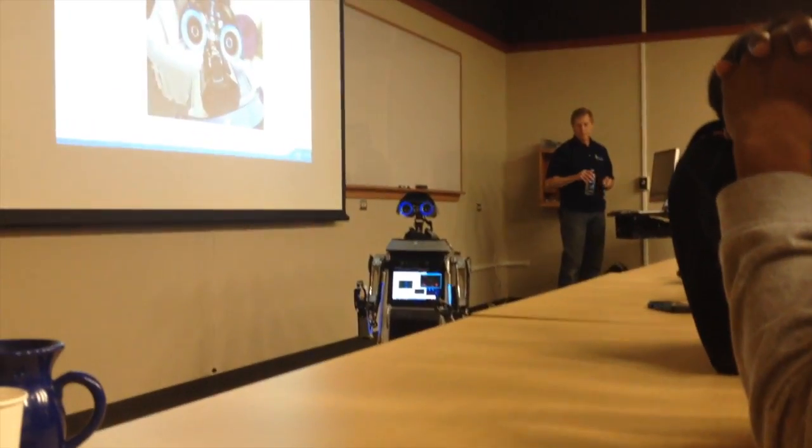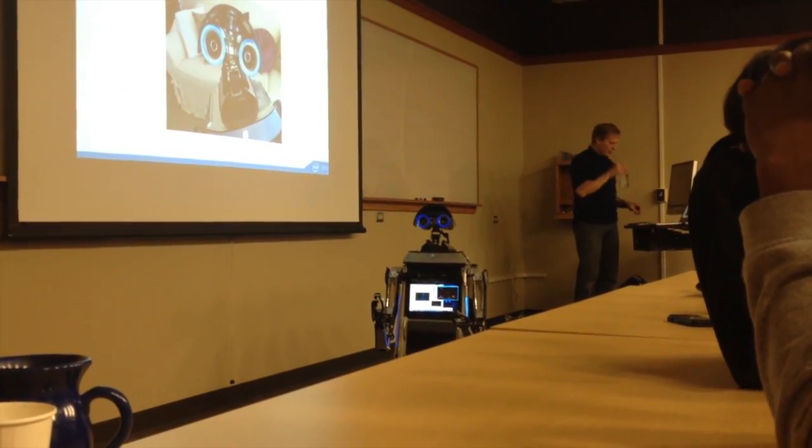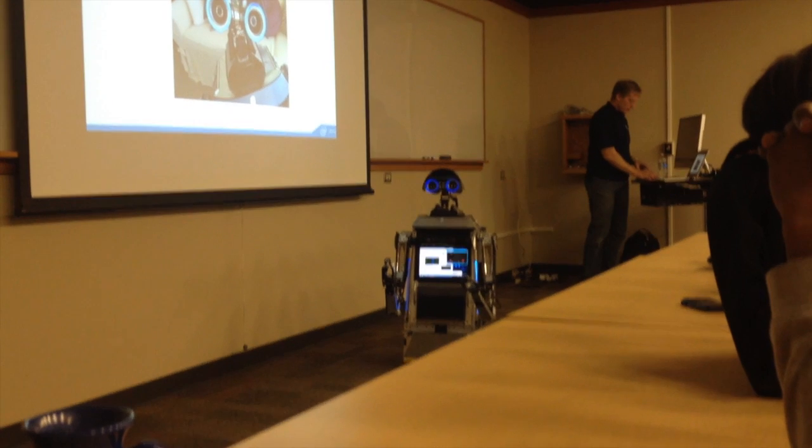12 servos, 4 motors, 13 infrared sensors, a compass, 2 cameras, and a depth sensor.